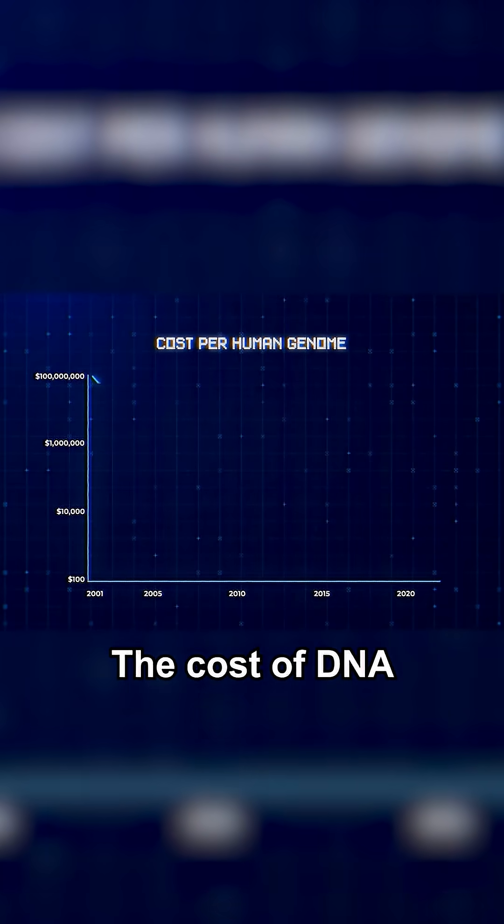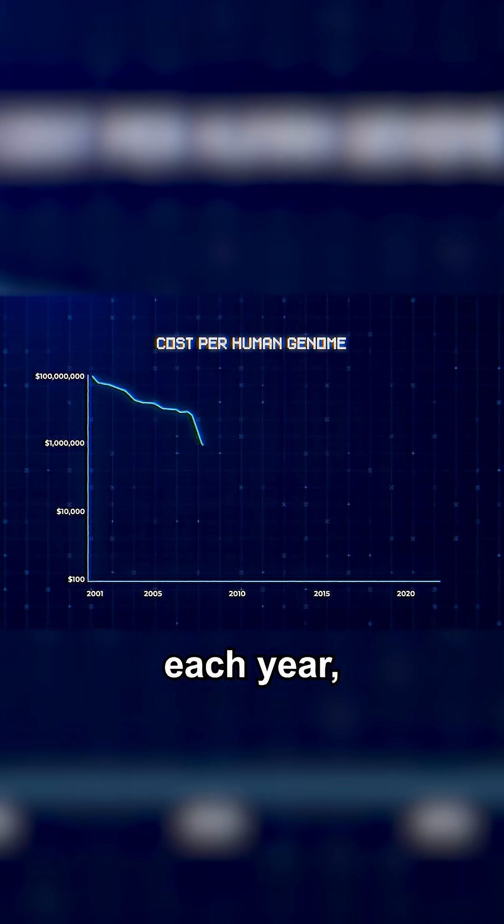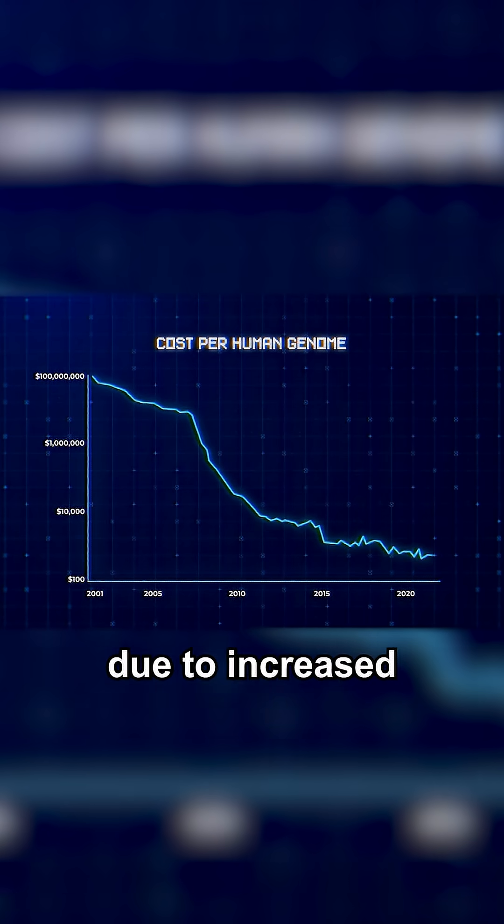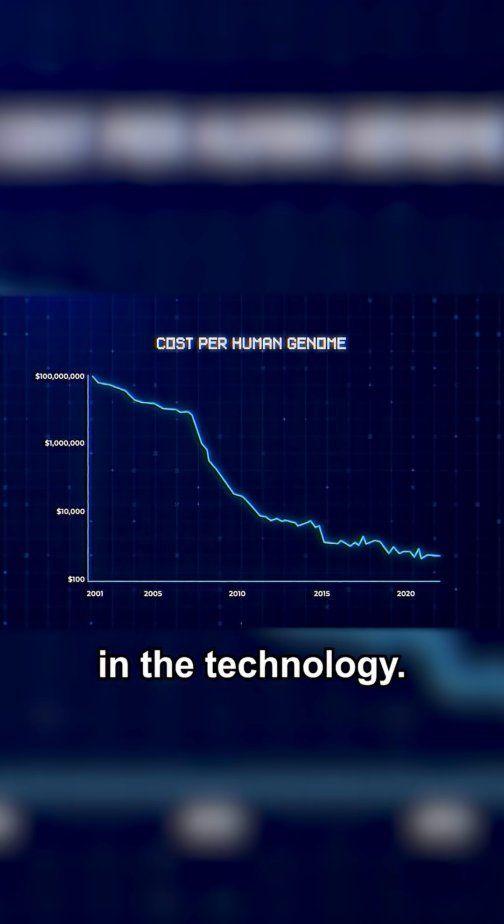But there is hope on the horizon. The cost of DNA synthesis is dropping each year and is expected to fall precipitously over the next few years due to increased competition and rapid improvements in the technology.